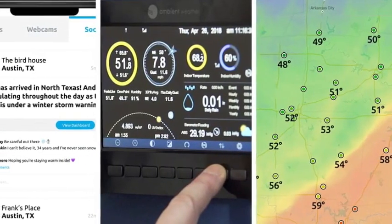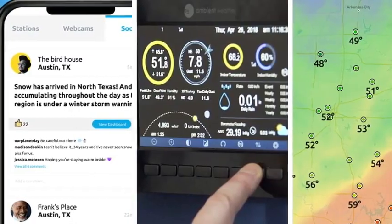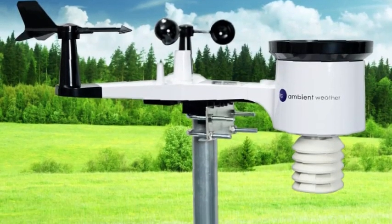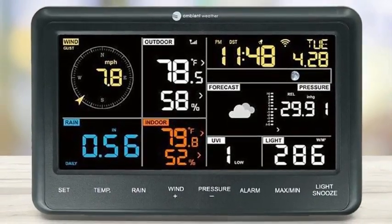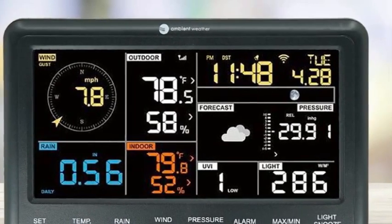One of our favorite things about the Osprey series is the Ambient Weather app. This application allows you to view your weather station's data with a smartphone, tablet, or computer. In addition to allowing the user to check the weather station's temperatures, wind speeds, and humidity, the app also automatically creates visually pleasing graphs and has its own social network where other weather station operators actively share photos of their local readings.